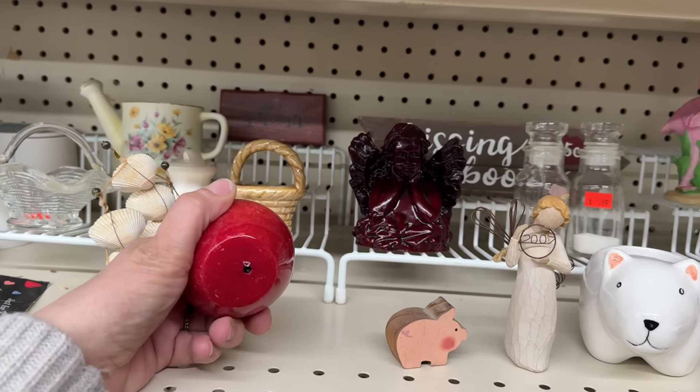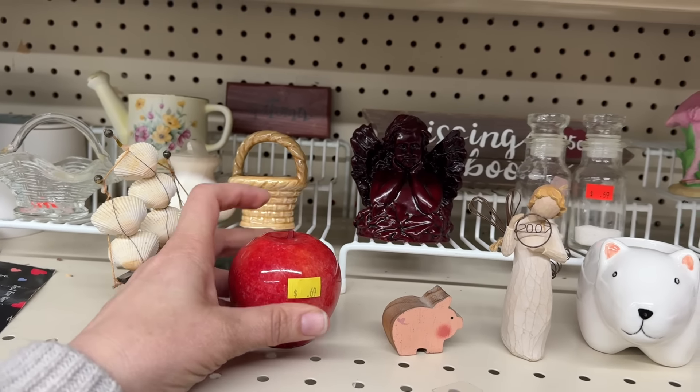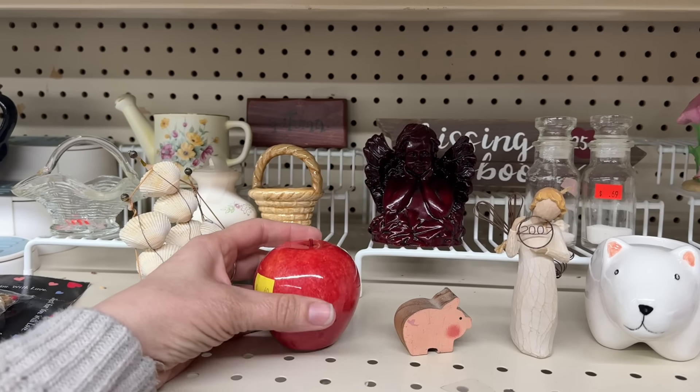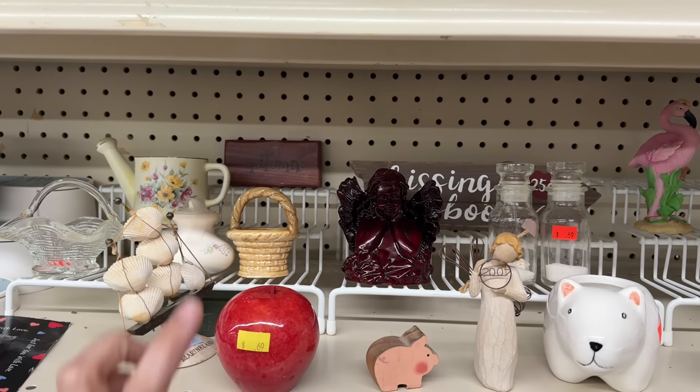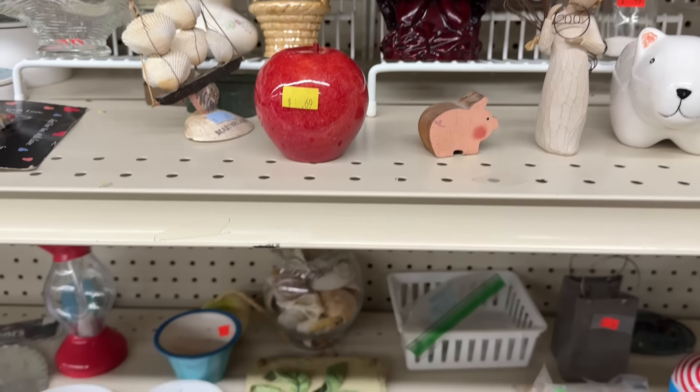I just bought an apple like this when I was out thrifting with Kate. Maybe I should get it and I'll have a pair. The one I got has a gold leaf on it.